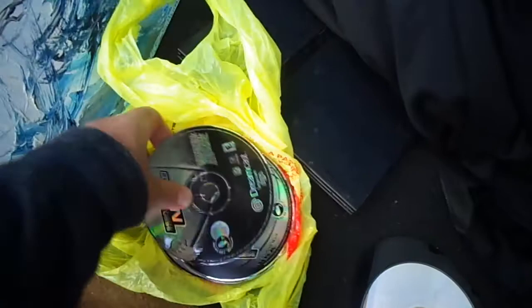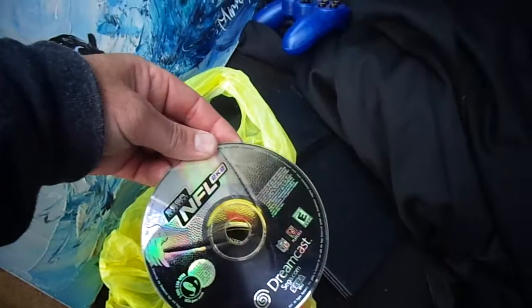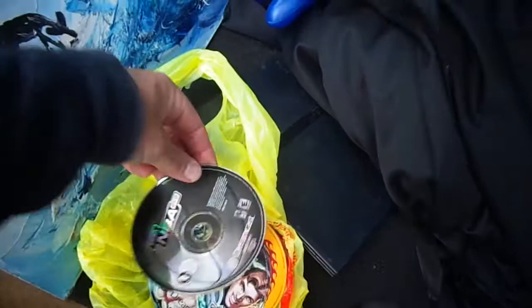I got Batman Beyond Return of the Joker — that might be a game that has a little more value. Unfortunately these games need to be polished. Tomb Raider: The Last Revelation — I don't think that has much value. But the reason I bought them was there were some Dreamcast games, and I haven't found any Dreamcast games in forever.